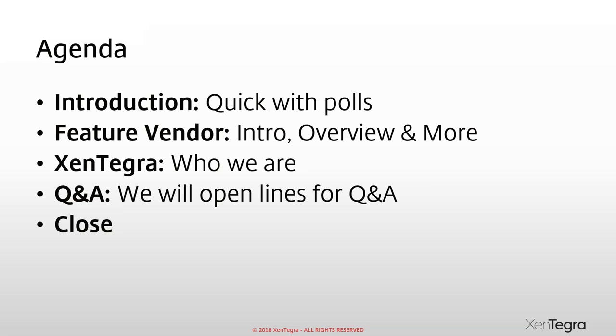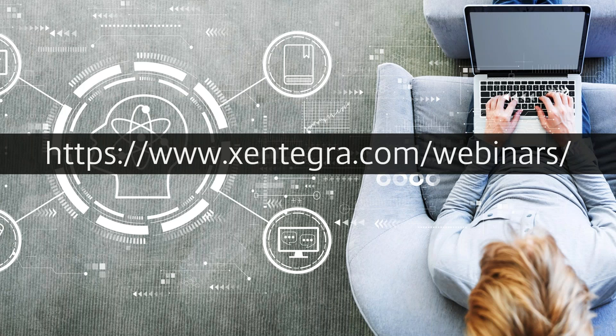The agenda is simple: we go through a quick introduction, we'll ask some polls, then go through the topic, and recap at the end on who Zintegra is and how Zintegra and Incentra are working together.